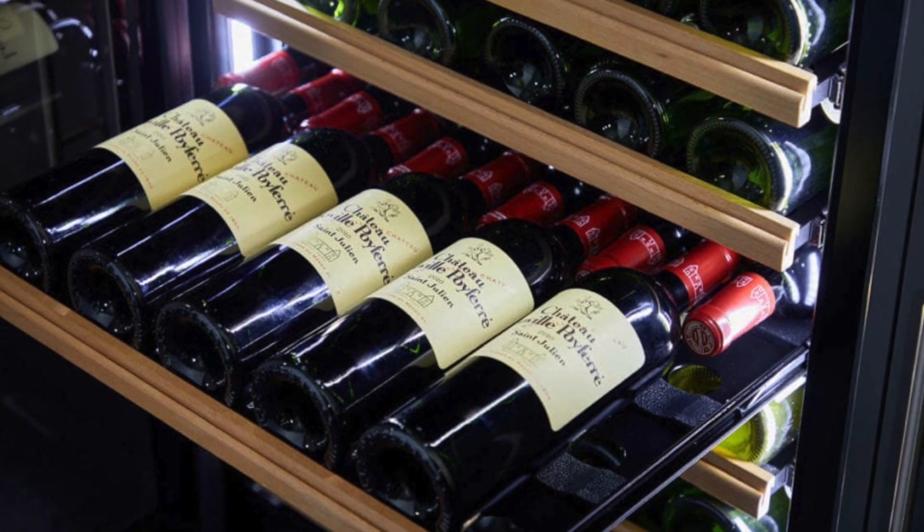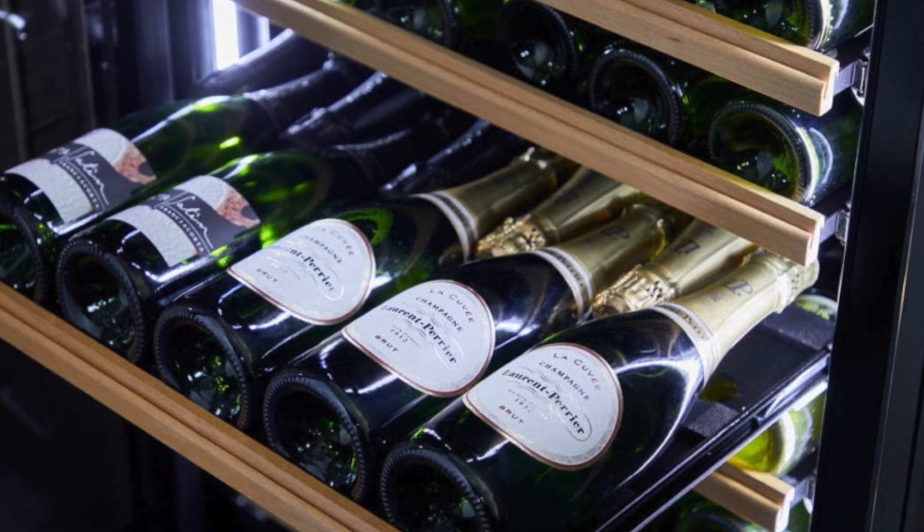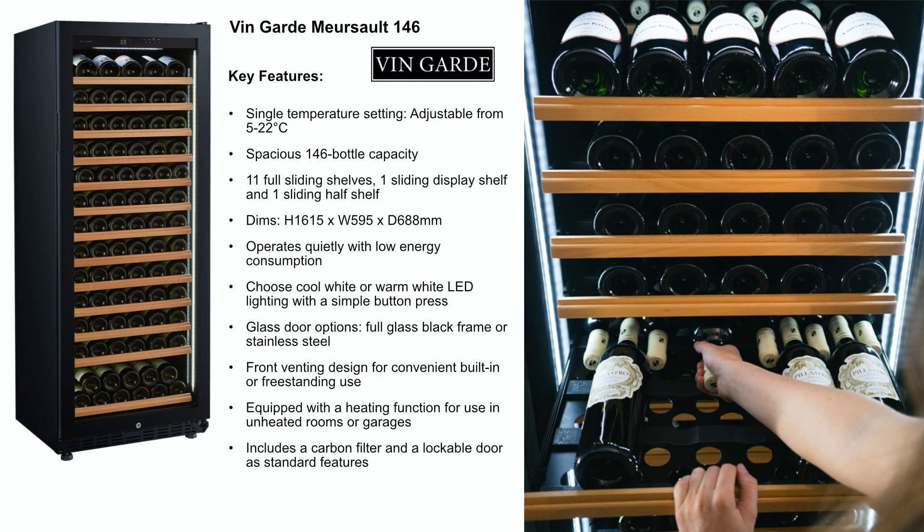The shelves have been designed to maximise bottle capacity and accommodate various bottle shapes, including Burgundy, Bordeaux, and Alsace bottles, and also some champagne marques such as Veuve Clicquot and Laurent Perrier.